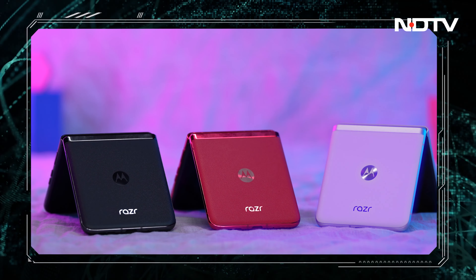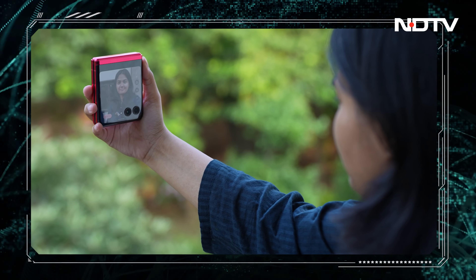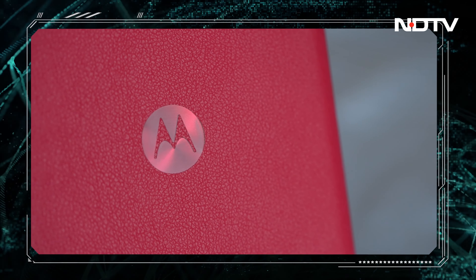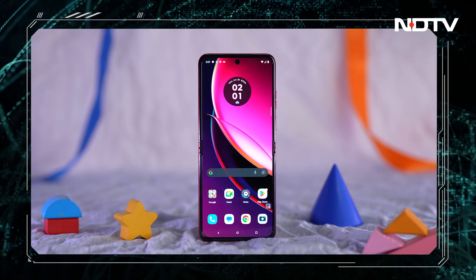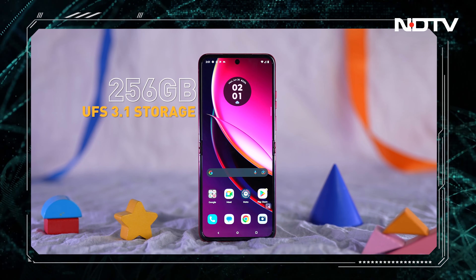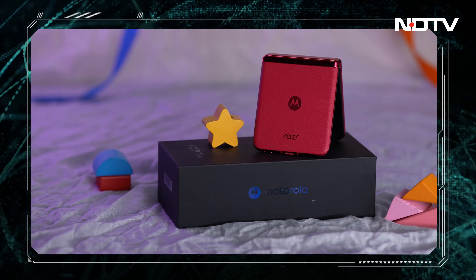The flip phone segment is one of the most exciting segments in the market today, and every company is trying to create a better phone with more innovation, more features, and more exciting technology in this already exciting retro form factor. Motorola has come out all guns blazing with the Razr 40 Ultra. It is powered by Qualcomm Snapdragon 8 Plus Gen 1, a flagship-grade processor, coupled with 8GB of LPDDR5X RAM and 256GB of UFS 3.1 storage. This phone is fast and snappy. Although a 3800mAh battery may sound insufficient, it lasts surprisingly long thanks to the power-efficient processor.